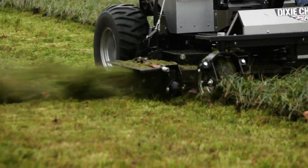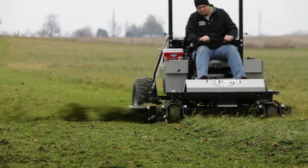The most power, the most productive, the best cut, the best — period.